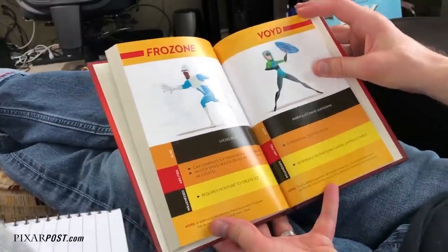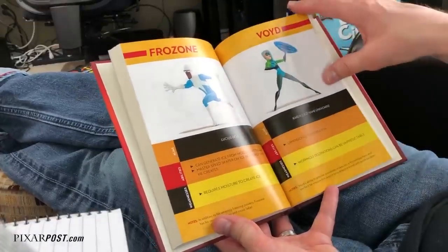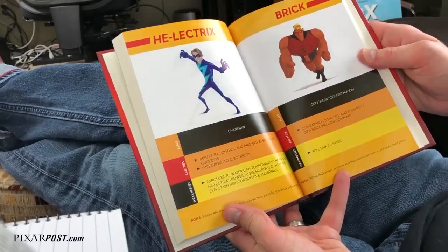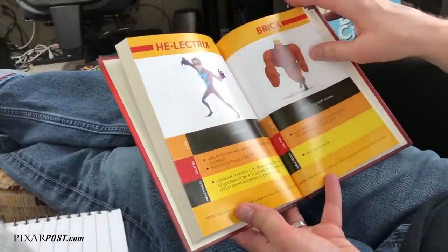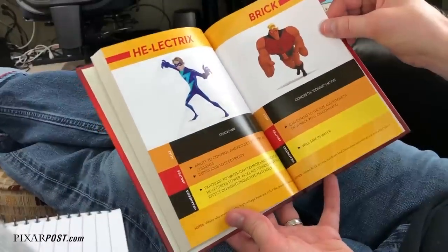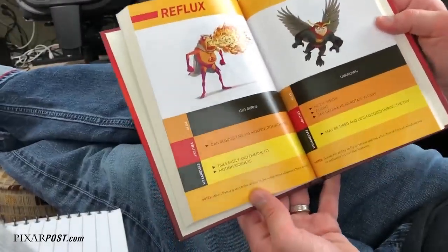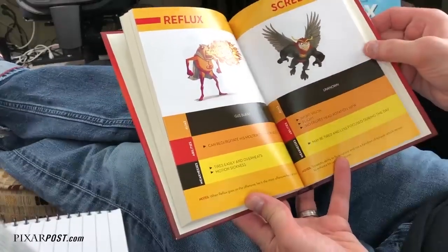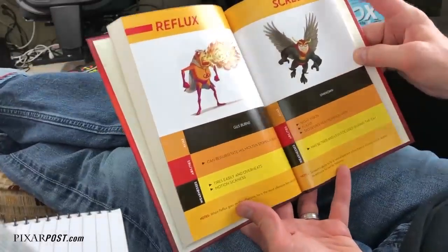We've also got some information on Frozone and Void. Her abilities: dimensional teleportation. Weakness: wormhole destinations can be unpredictable. Her name is Karen, which is actually kind of cool. Also He-electrics and Brick. Exposure to water can temporarily short out He-electrics' power, and he has no effect on non-conductive materials. Concreta — Connie Mason — can expand to the size and strength of a brick wall on command, and will sink in water as a weakness. Reflux can regurgitate his molten stomach acid. Gus Burns is his name — weakness: tires easily and overheats. And then motion sickness, which is just hilarious for a super to have. He's more of a senior citizen.